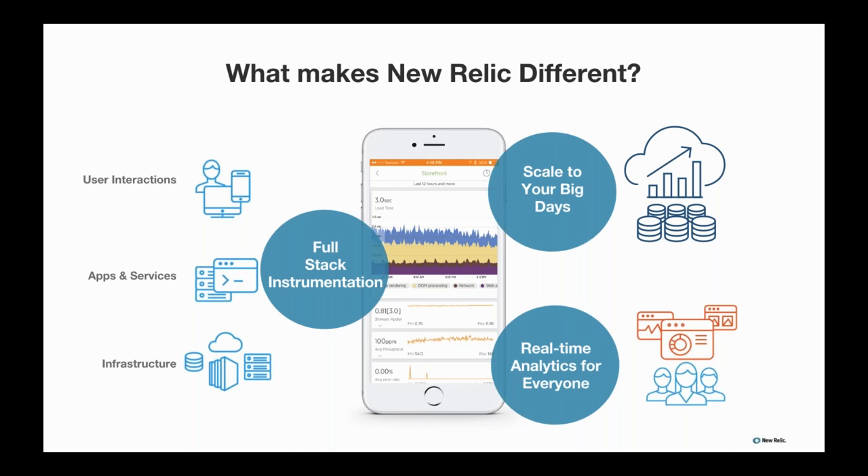So what makes us different? First, it's our full-stack instrumentation — the ability to monitor everything from the front-end experience all the way down to the infrastructure. This is increasingly critical as the complex nature of today's modern apps and architecture presents unique challenges, along with the idea of a digital-first customer. For most brands, delivering a fantastic experience via digital is critical to their business success, and without full-stack visibility they're hindered in how they deliver that experience.